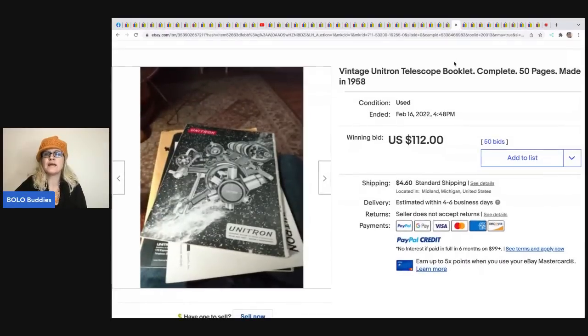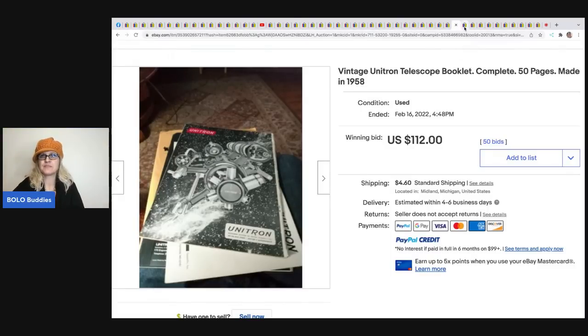The next item is this vintage Unitron telescope booklet from 1958. This would be considered paper product ephemera, and it sold for $112 plus shipping.